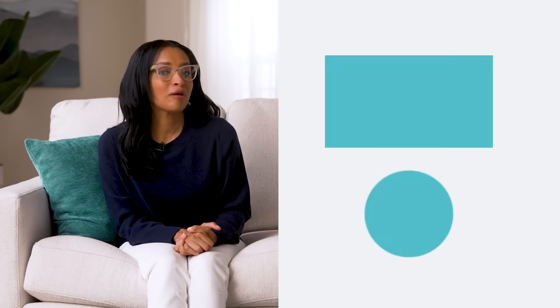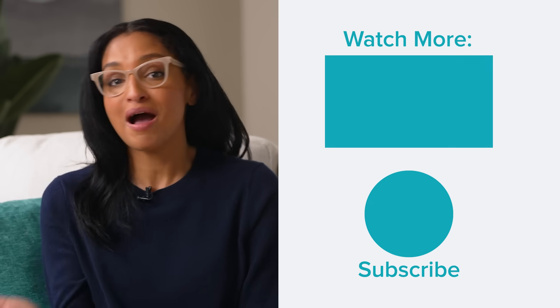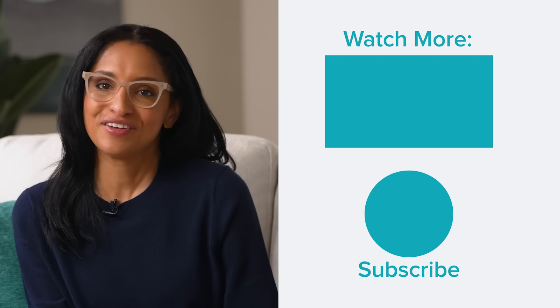Interested in learning more about how Evo ICL works and what to expect from the process? Check out my other videos for more about how the procedure works and Evo's benefits.